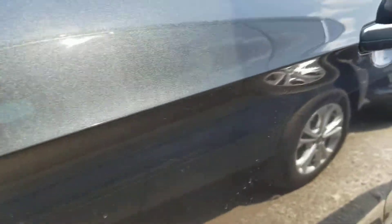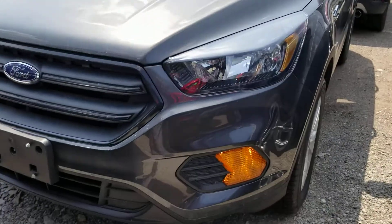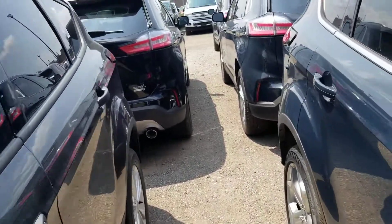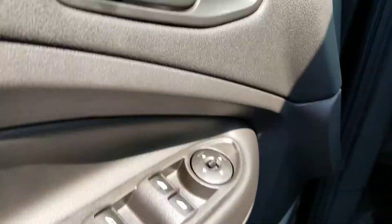The door panels have a nice line that follows it going all the way across. This is the one here we're going to get into. It's got keyless entry with powered locks, powered windows, and mirrors.